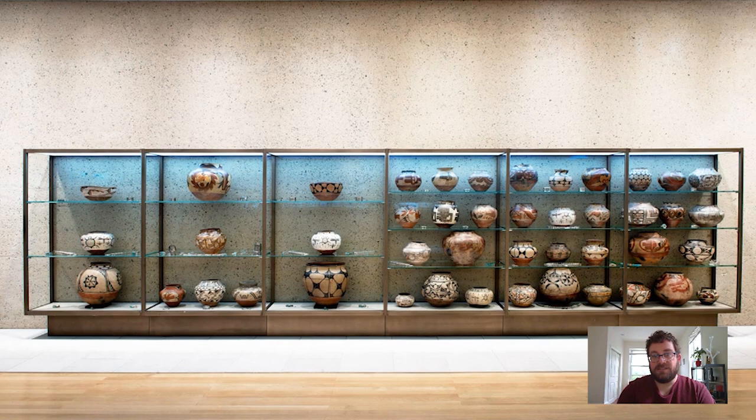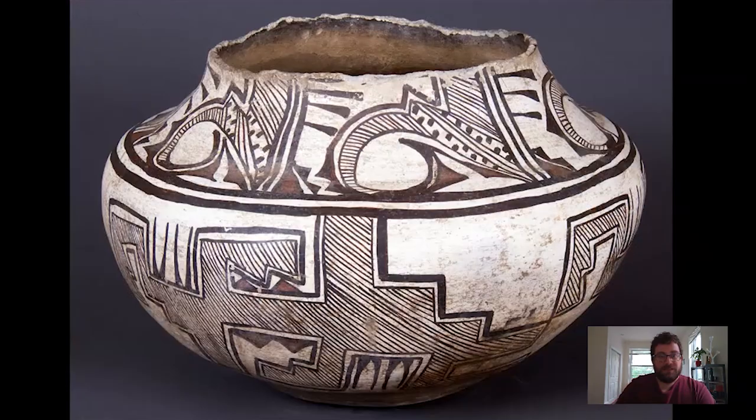Today I wanted to talk about a particular vessel that is in this case, on the top right-hand side — right here. This little vessel is really nice and I have a real connection to it, because I've actually spent a couple of sessions just sitting in front of it and sketching it, because I really enjoy the patterns and colors on it. Its black and white coloration works really well for a sketch.